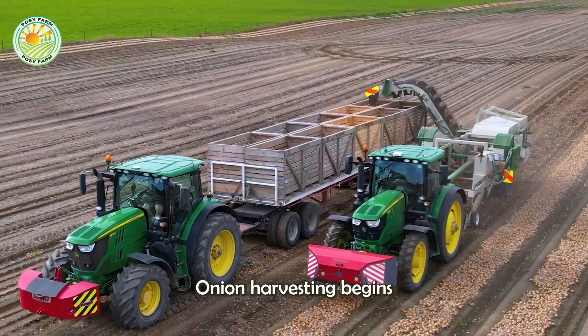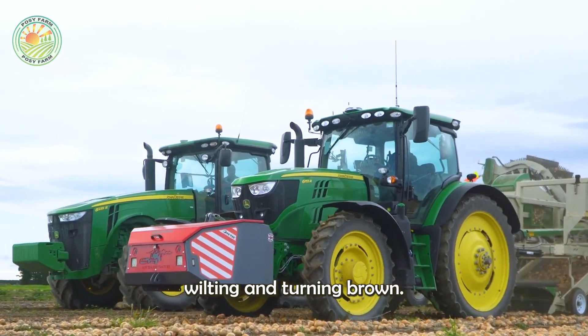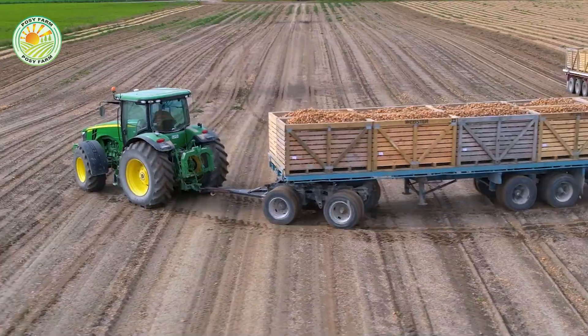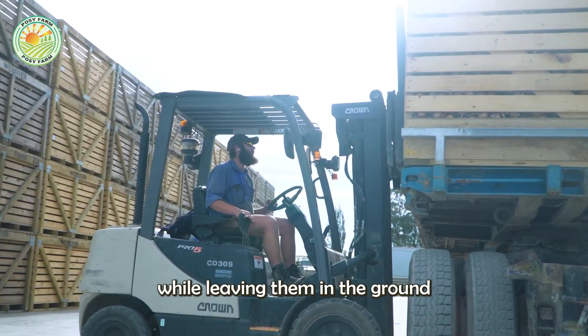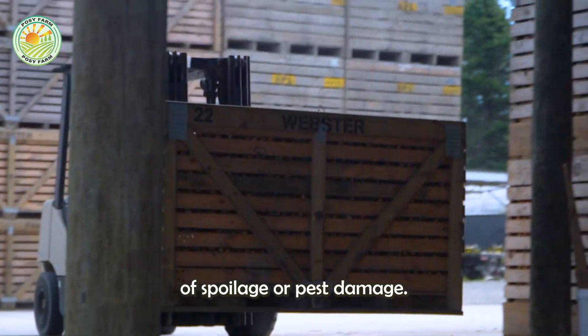Onion harvesting begins when the bulbs reach full maturity, indicated by the green leaves wilting and turning brown. This is a critical time, as harvesting too early can result in smaller, lower-quality onions, while leaving them in the ground for too long increases the risk of spoilage or pest damage.